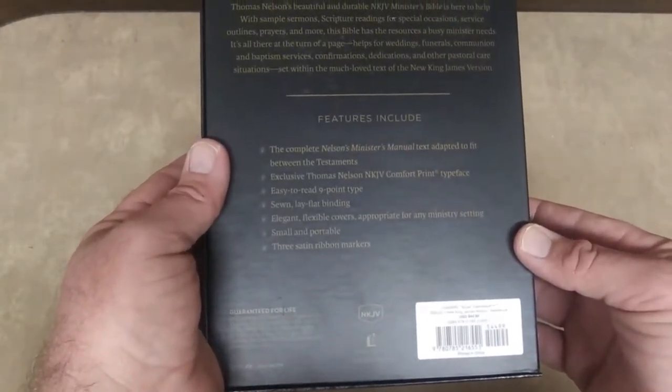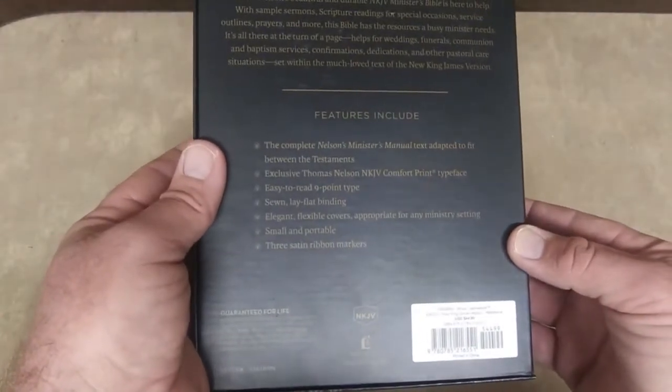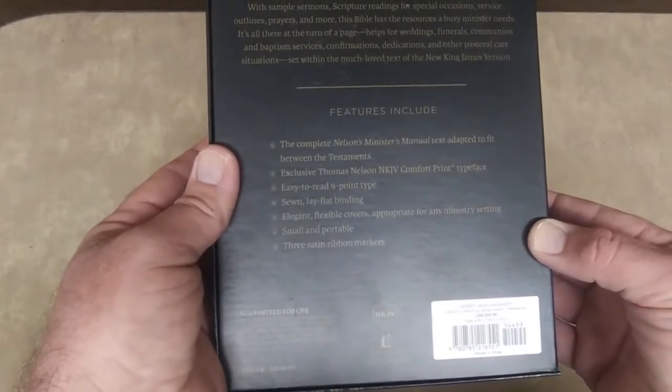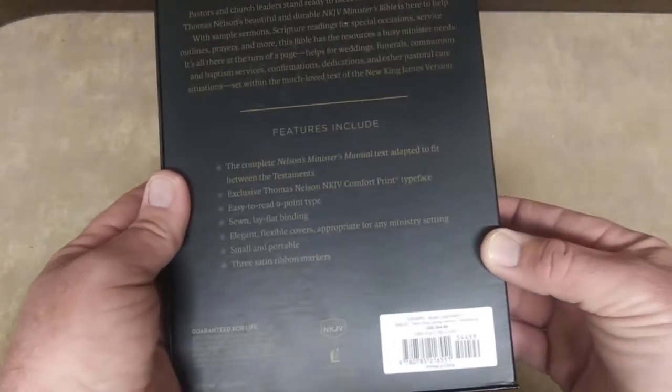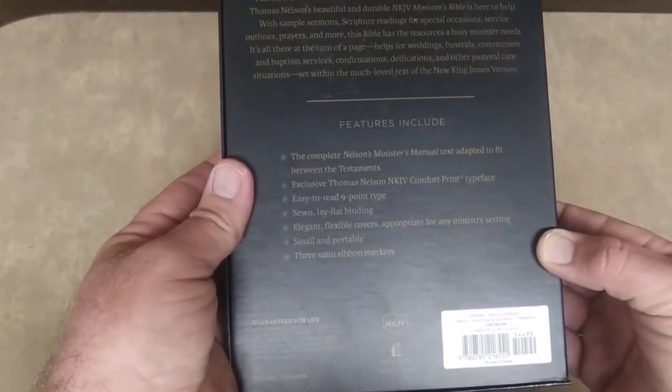It features the exclusive Thomas Nelson Comfort Print typeface — easy to read, nine point type — sewn lay-flat binding, elegant flexible covers appropriate for any ministry setting, small and portable, and three satin ribbon markers.